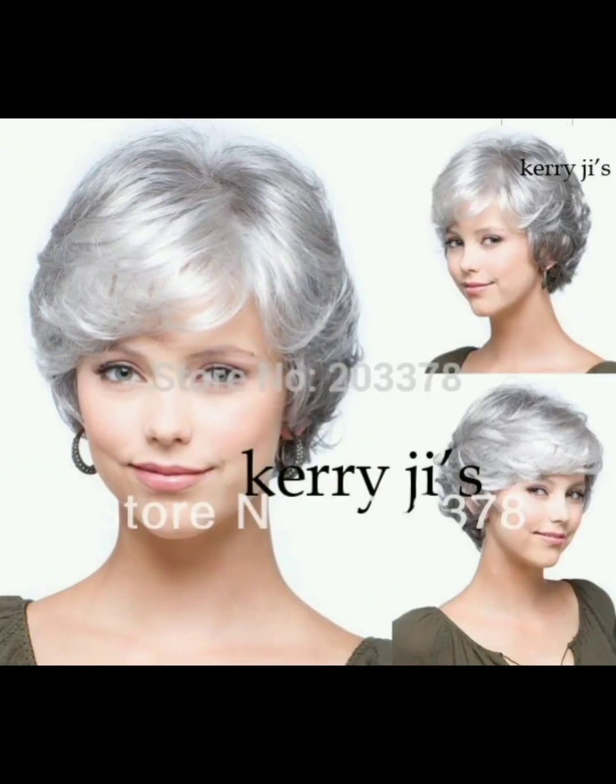For the pixie cut, use styling products for a messy texture look and tousle the hair with your fingers for a casual vibe. For the bob cut, curl the ends inward or outward for variety, or straighten for a sleek and polished appearance.